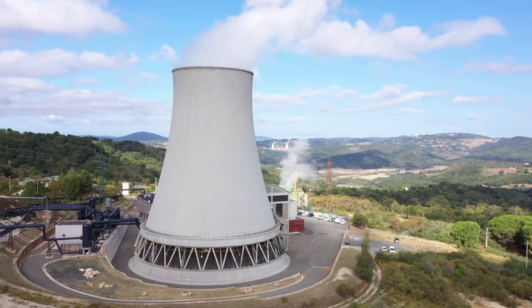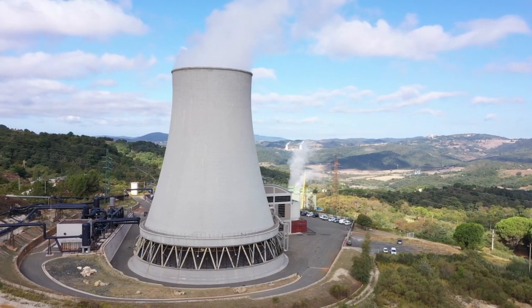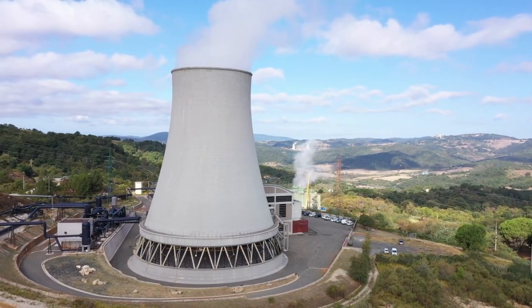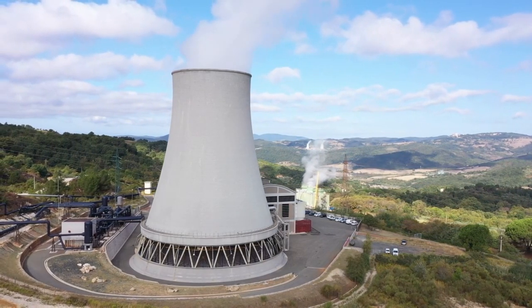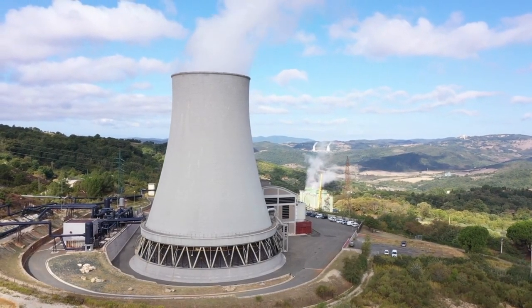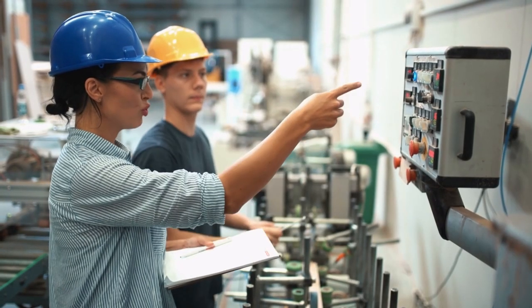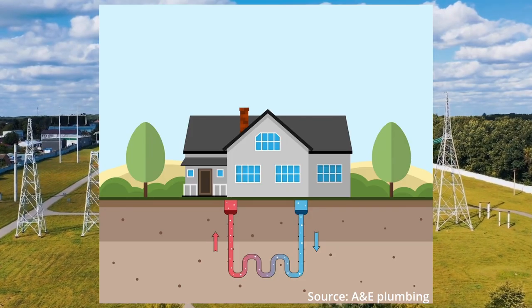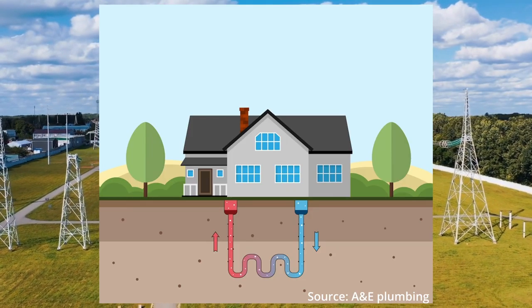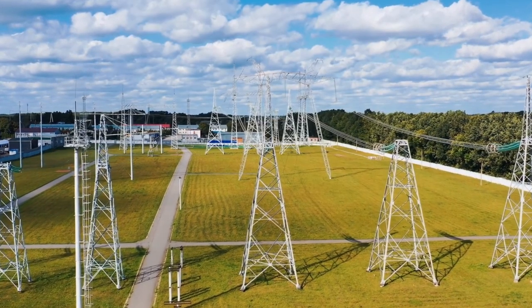Its capacity factor — which is how often a plant runs at maximum power — is between 80 and 90%, which is higher than all other energy sources and on par with nuclear, making it much more reliable than other renewables. Its operational costs are also often lower than other energy sources. Another advantage is that geothermal heating can be employed locally at a small scale and can therefore decrease grid dependence.